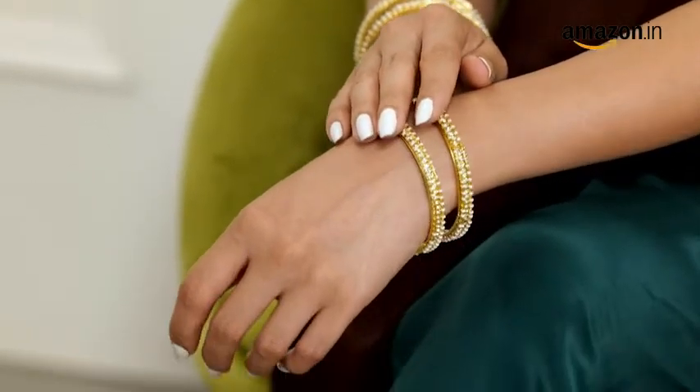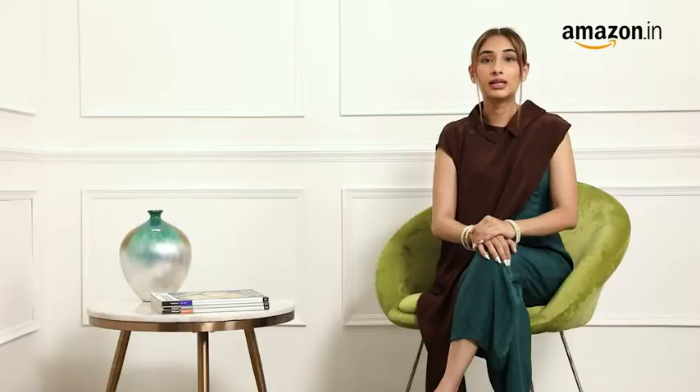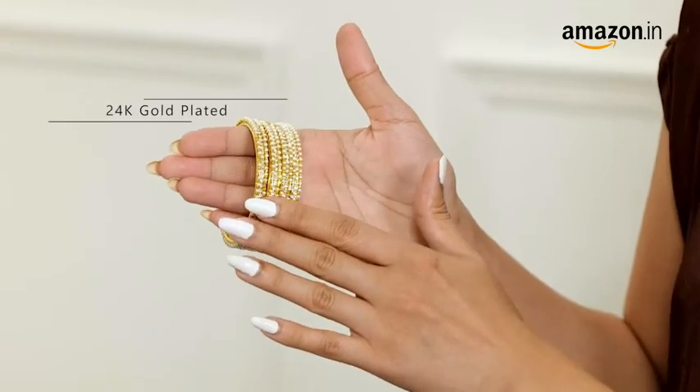These captivating bangles add an elegant touch to your ethnic ensemble. They are crafted with superior quality brass and are plated in 24 karat gold. This combo pack is an absolute must have in your collection.